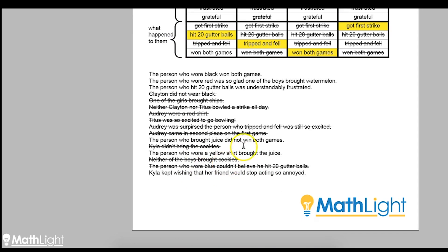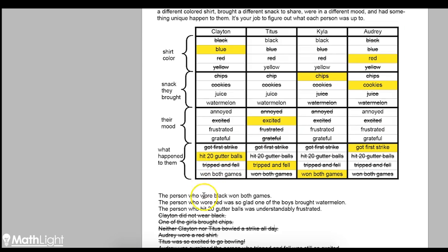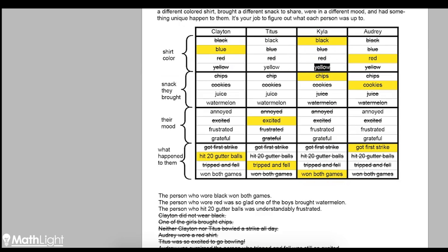Kyla kept wishing that her friend would stop acting so annoyed. If she wished someone else would stop acting annoyed, that means she wasn't the one that was annoyed — it was somebody else. So we cross that off for Kyla. Now let's revisit a clue we skipped: the person who wore black won both games. We now know Kyla was the one who won both games, so she must be the person who wore black. So she didn't wear yellow.